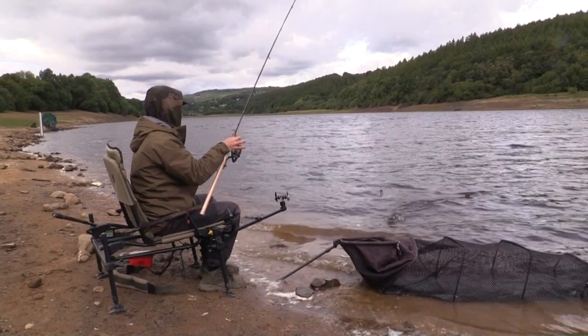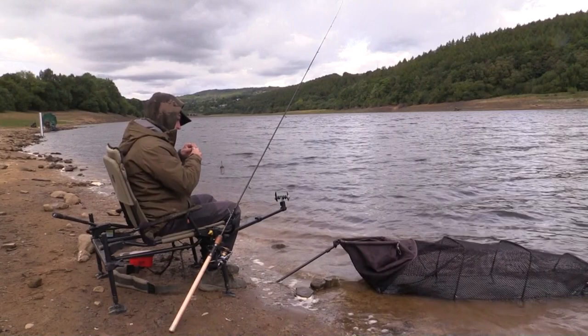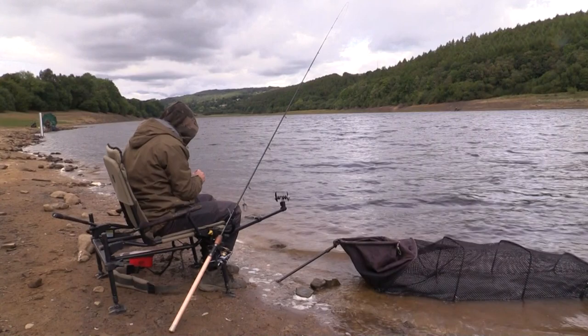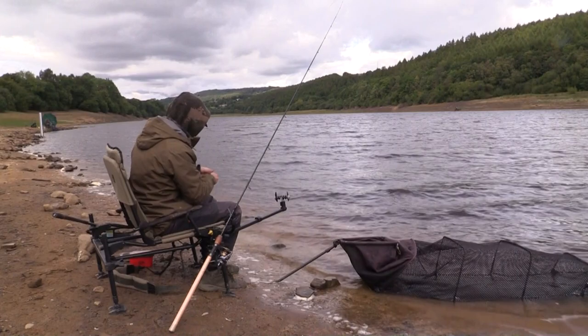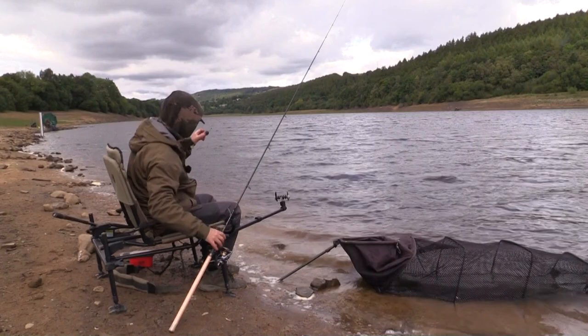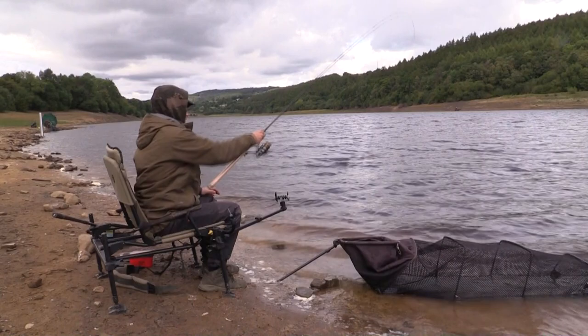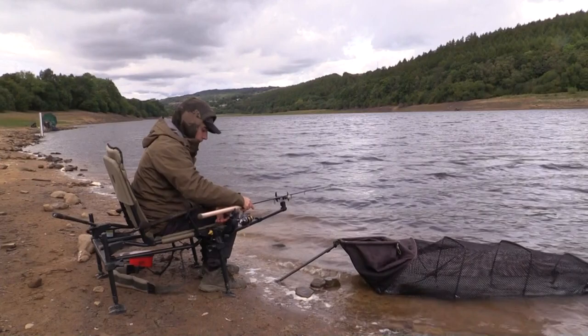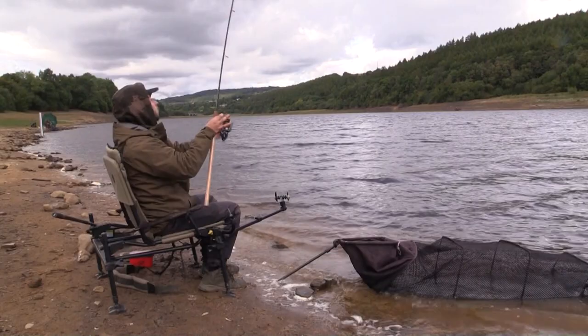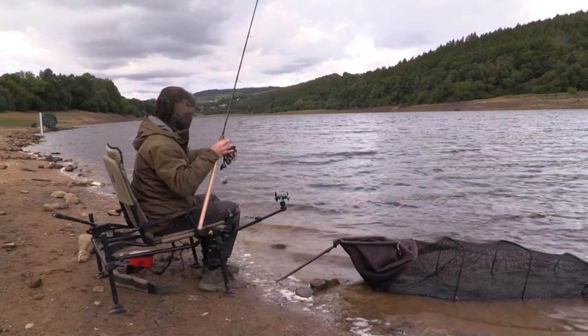A little perch — get a few of these would be nice. Double maggot doing the damage. Just wondering if it's worth trying worm to see if there's anything bigger there. I think most of the fish are just about that size to be honest. I think I'll just keep getting the feeder full in every few casts — not every cast — just keep them on it. Plenty of perch there.